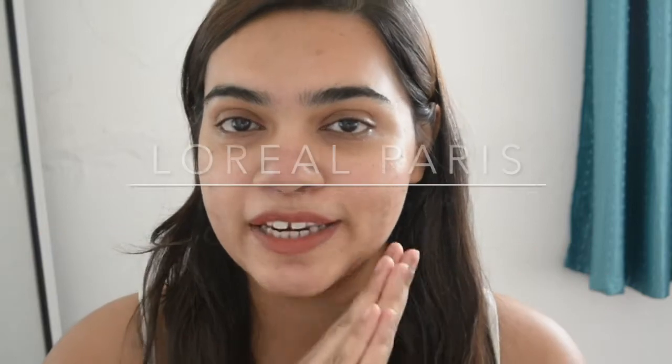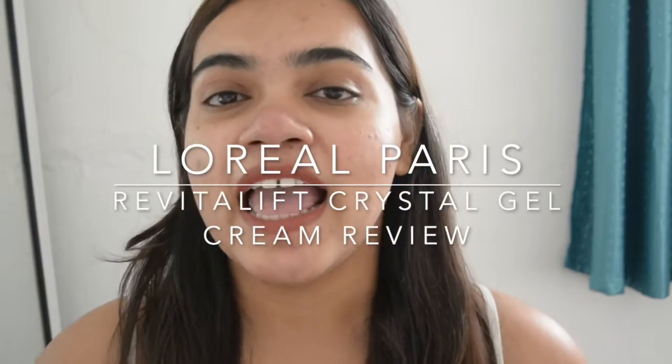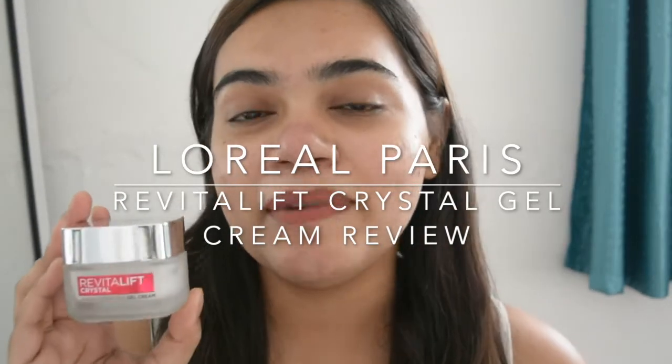Hey guys, Shweta here and welcome back to my YouTube channel. Today we are going to be reviewing a newly launched skincare product that I got my hands on — this is the new L'Oreal Paris Revitalift Crystal Gel Cream. So without wasting our time, let's get started.